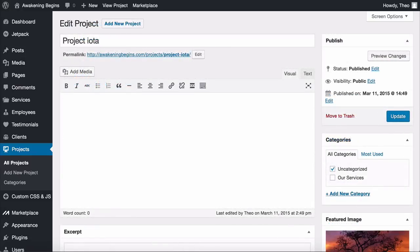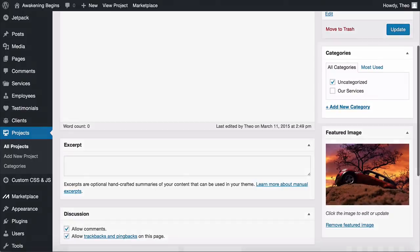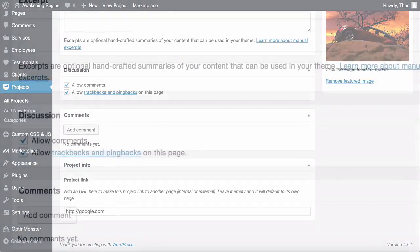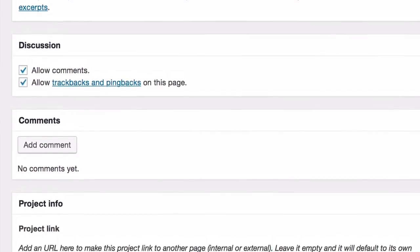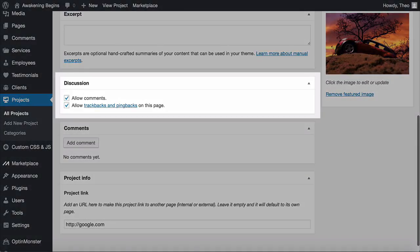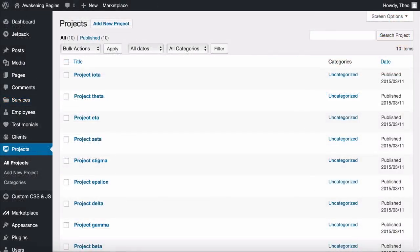Start by creating the projects — which are the individual images. Find Projects in the toolbar, then click All Projects. Open one to see how it's done: add a title and a featured image. Add a category for that image to be in. If you want the image to link to another page add a URL, otherwise leave it blank and it links to its own default page where you can have a description. Let's go back and delete all the default demo projects so we can create our own.